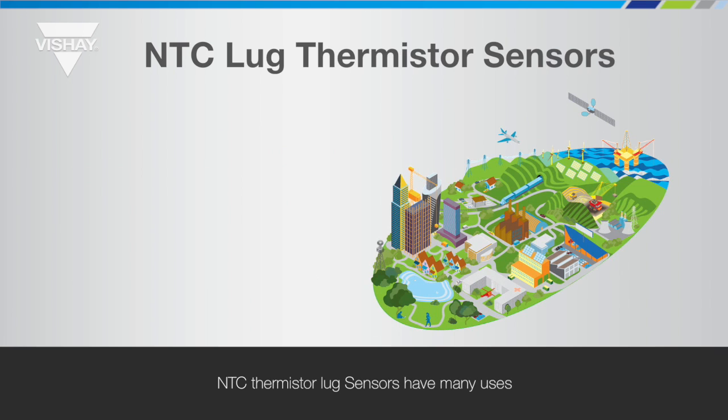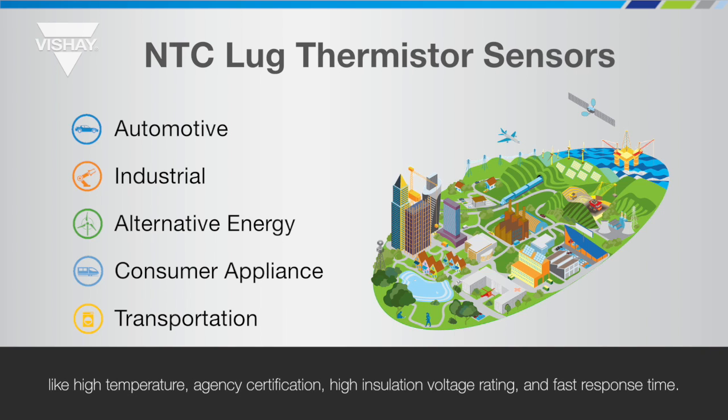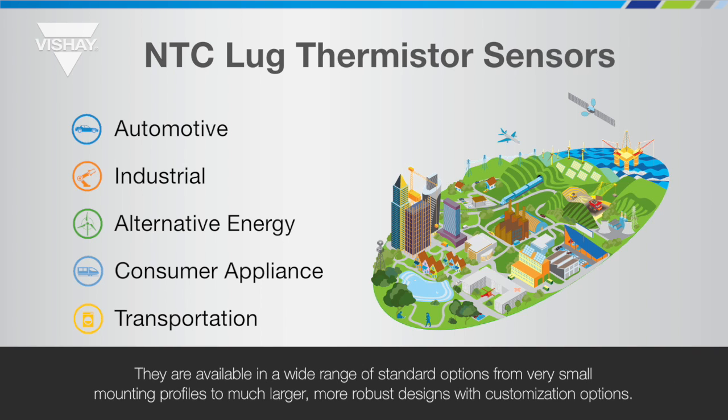NTC thermistor lug sensors have many uses and meet a range of specific application conditions and requirements like high temperature, agency certification, high insulation voltage rating and fast response time. They are available in a wide range of standard options, from very small mounting profiles to much larger, more robust designs with customisation options.